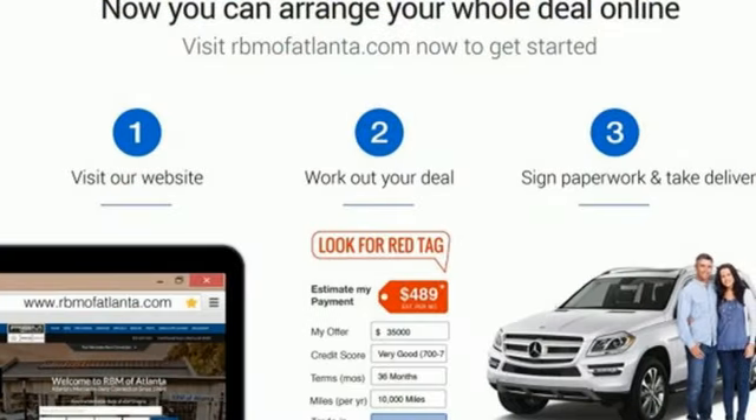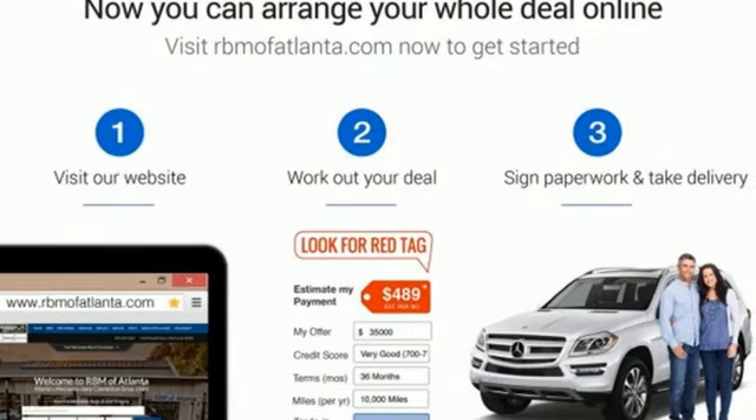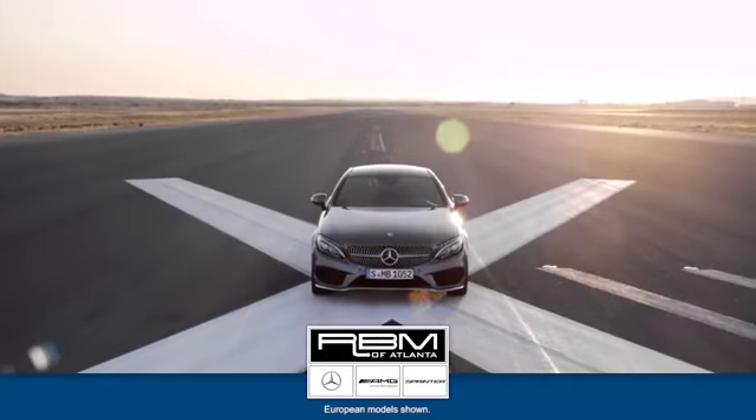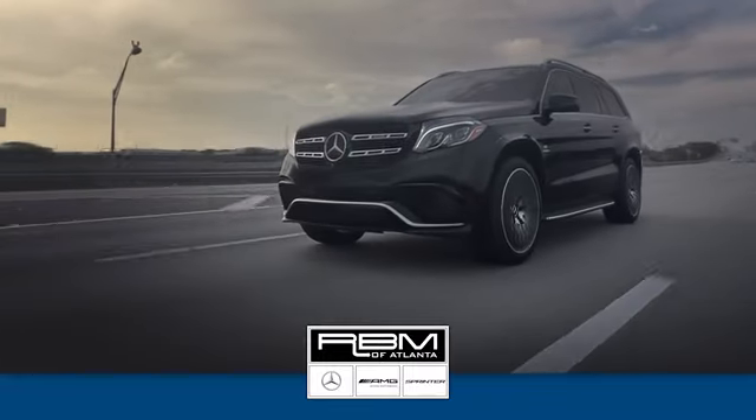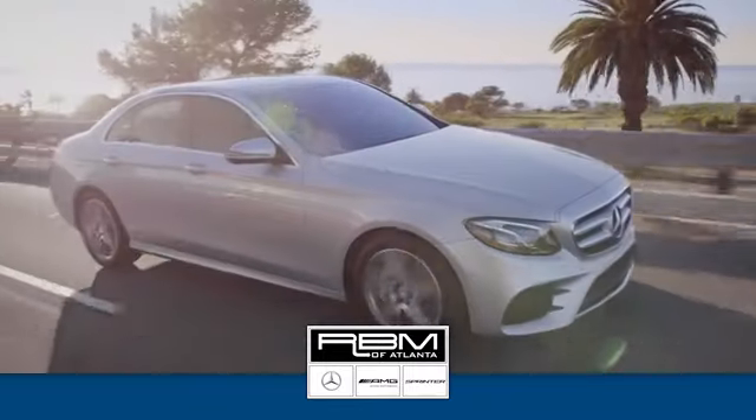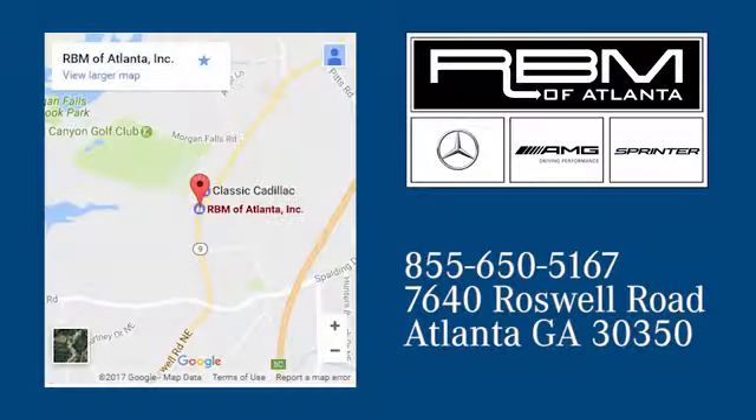Setting the bar for luxury within your grasp. Drive this C-Class home today. At RBM of Atlanta in Sandy Springs, we have the best selection of new and top quality pre-owned vehicles to choose from. We are conveniently located at 7640 Roswell Road in Atlanta.